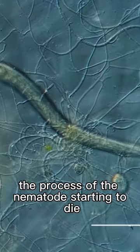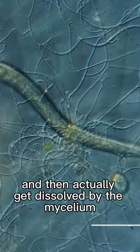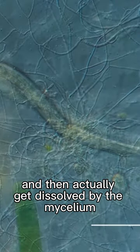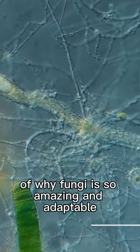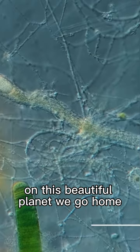The process of the nematodes starting to die and then actually get dissolved by the mycelium — this is just another great example of why fungi is so amazing and adaptable on this beautiful planet.